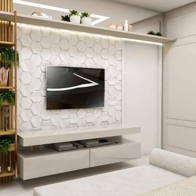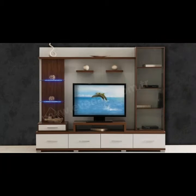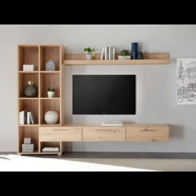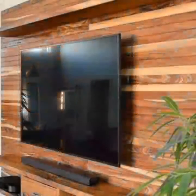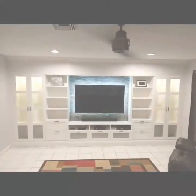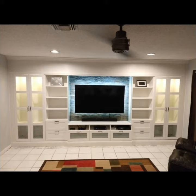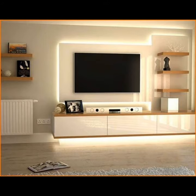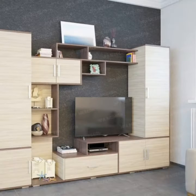I think you would agree that almost everyone loves to have a beautiful, trendy, stylish LCD wall unit in their drawing room, living room, bedroom — everywhere in their houses, inside the house, living areas, upper floors, and private rooms.